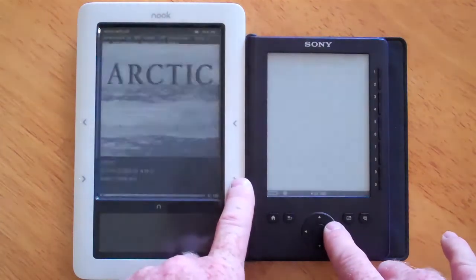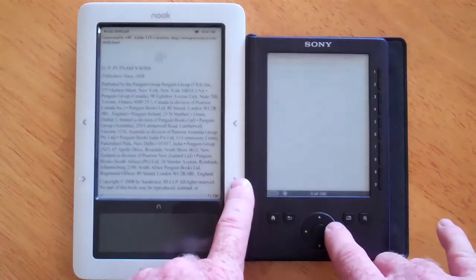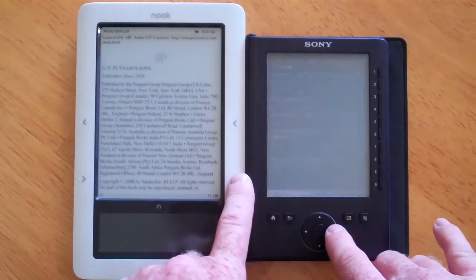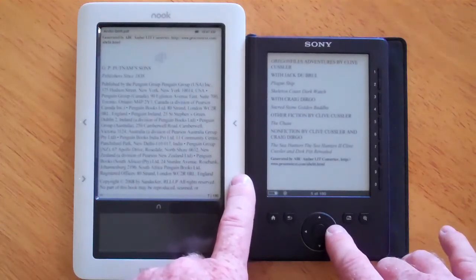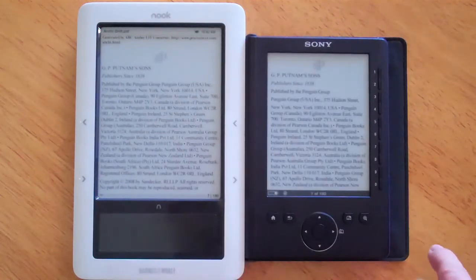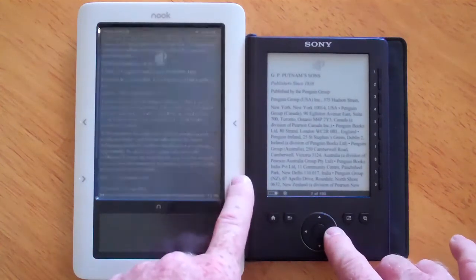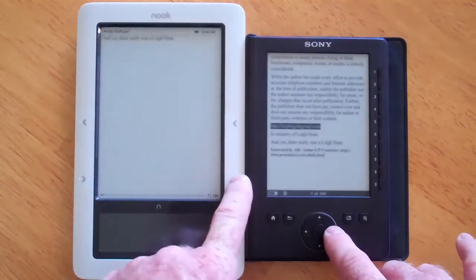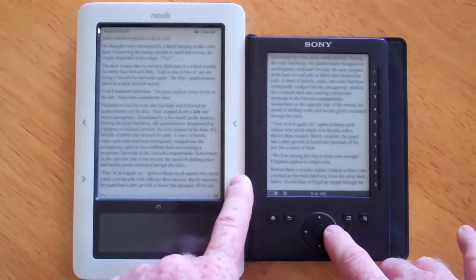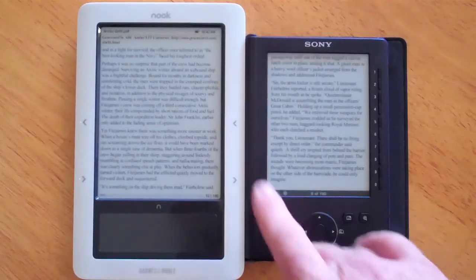You can see that overall the Nook refreshes slightly faster. And because of the screen size, the amount of text it can display is also quite a bit more — it's a 6-inch screen versus the 5-inch screen on the Sony. So once we get caught up, we'll just flip 10 flips as fast as we can. You can see that the page size and the refresh of the Nook is definitely greater than the Sony.